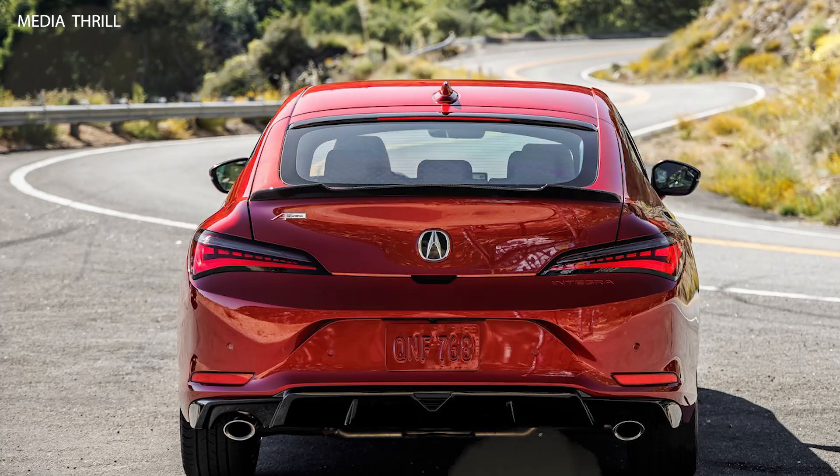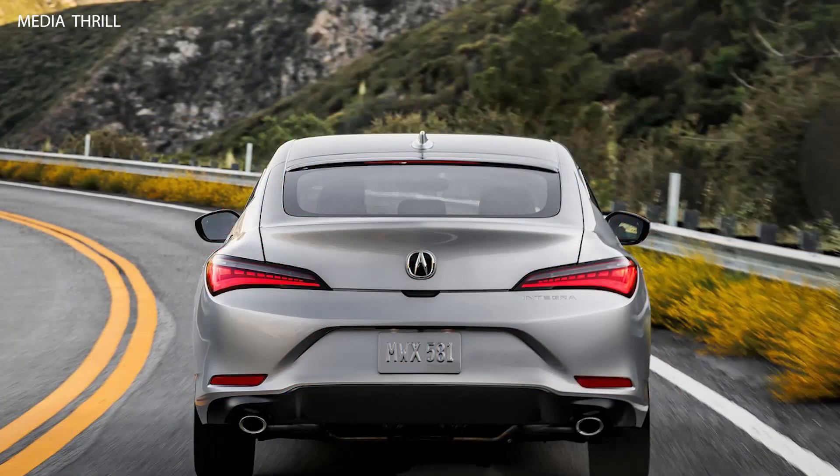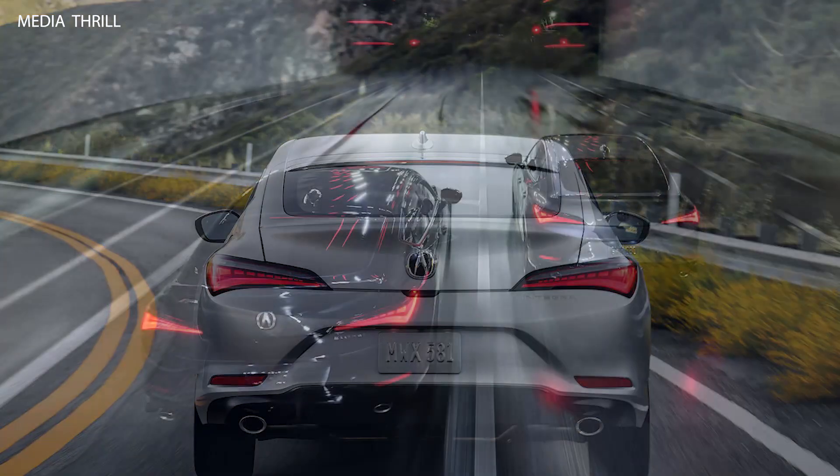Design Language. Anticipated to inherit Acura's modern design language, possibly incorporating sleek lines, LED lighting, and signature Acura styling elements.